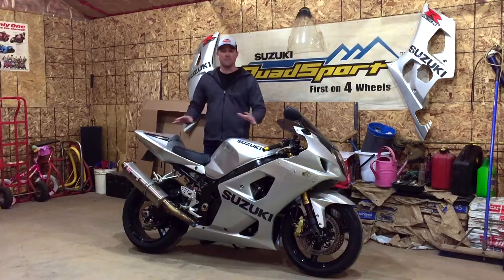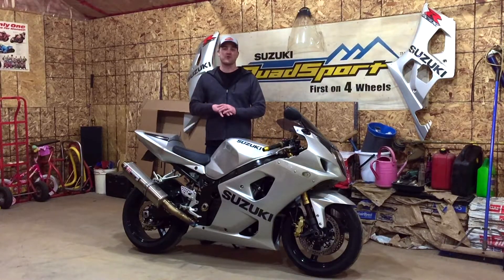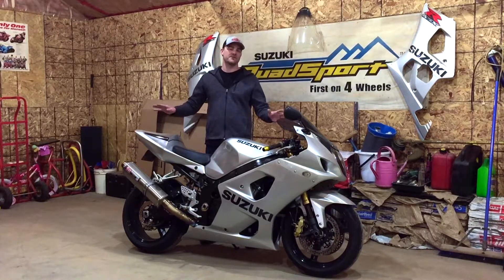But it's a ripper man — this thing is a monster, it just screams. If I have a bad day all I have to do is jump on this bad boy and go for a rip and all my problems are solved.